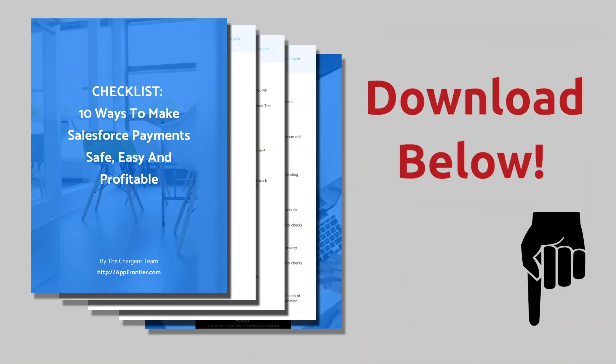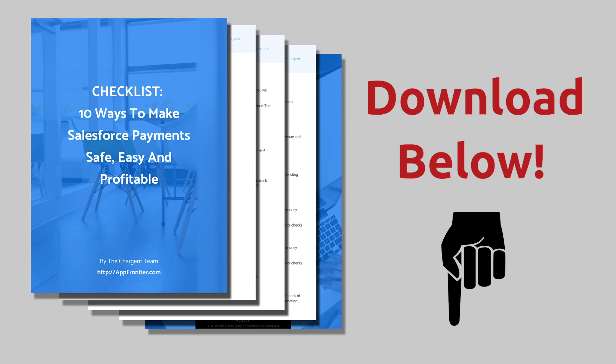Hey Chargent fans, we have assembled the top 10 ways that we think you can improve your payments today. To get this valuable resource, just go to the description of this video and click the link.